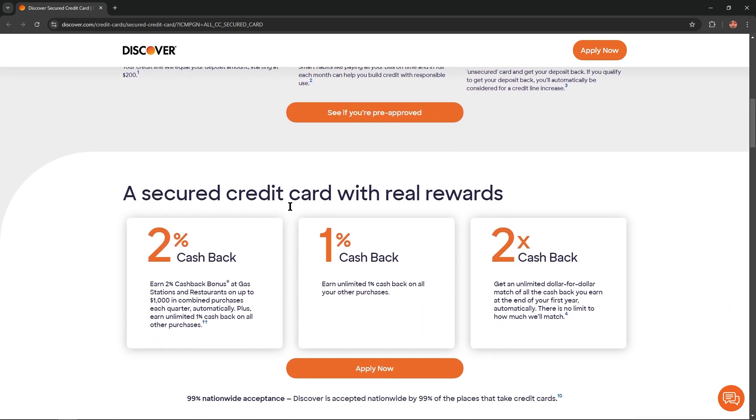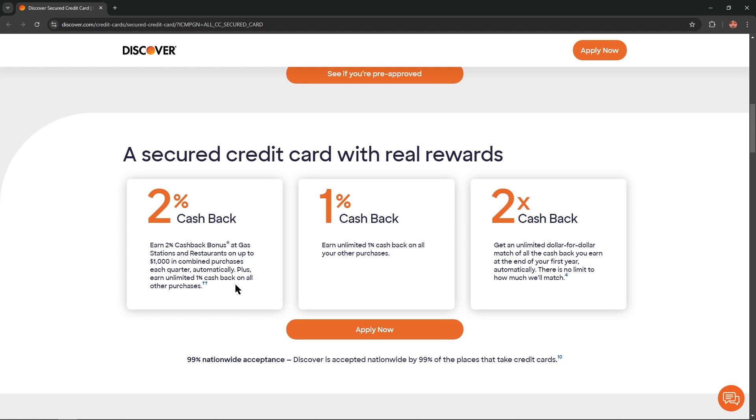This is a secured credit card with real rewards. You get 2% cashback at gas stations and restaurants on up to $1,000 in combined purchases each quarter automatically. Plus, earn 1% unlimited cashback on all other purchases. And with the Cashback Match, you get an unlimited dollar-for-dollar match of all the cashback you earn at the end of your first year automatically — there is no limit to how much they will match.